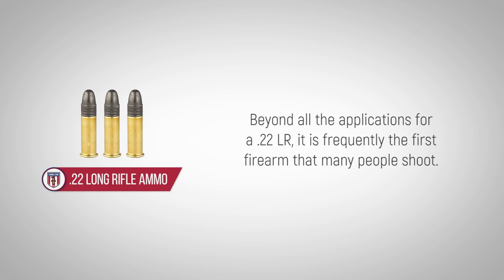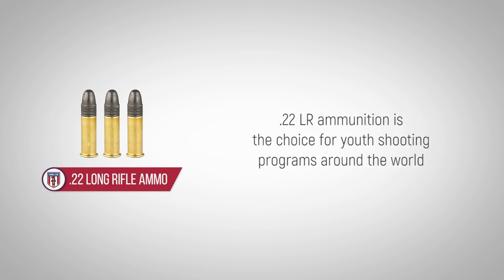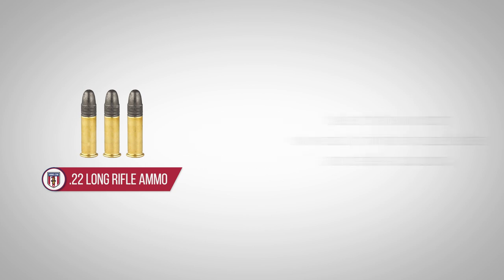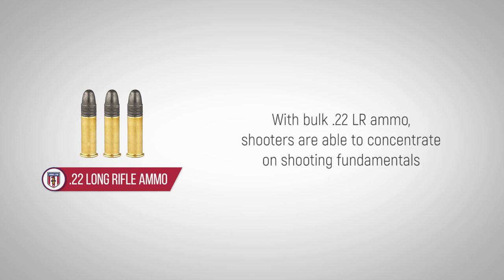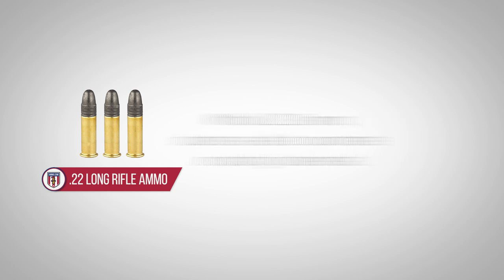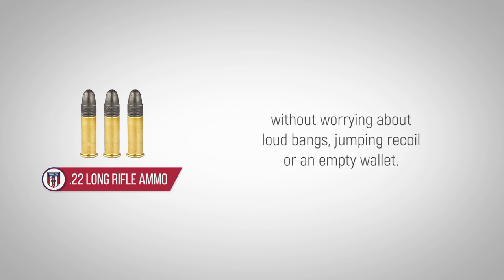Beyond all the applications for a .22LR, it is frequently the first firearm that many people shoot. .22LR ammunition is the choice for youth shooting programs around the world due to the low cost, low recoil, minimal muzzle blast, and stellar accuracy. With bulk .22LR ammo, shooters are able to concentrate on shooting fundamentals without worrying about loud bangs, jumping recoil, or an empty wallet.